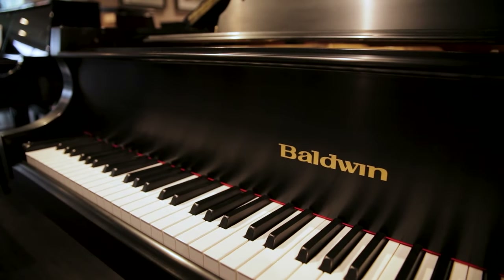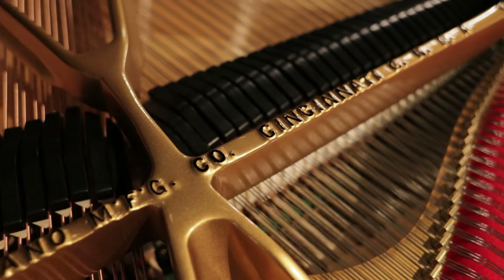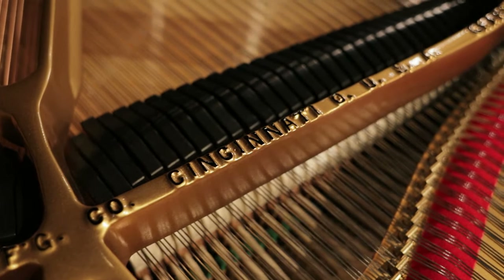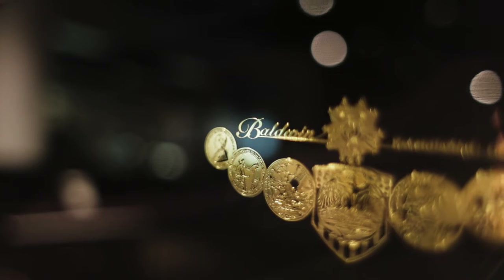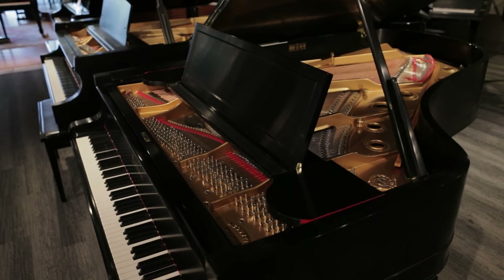It's hard to find a pianist who hasn't played a Baldwin piano at some point in their musical background. The company was founded in 1862 in Cincinnati, Ohio. Baldwin quickly became one of the most successful piano building companies in the history of the piano. Eventually, Baldwin built factories throughout the United States for their many lines of pianos.